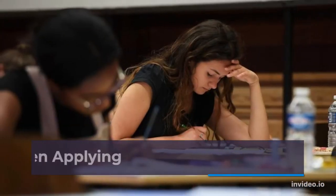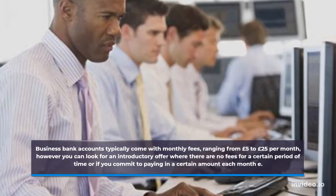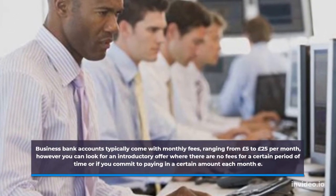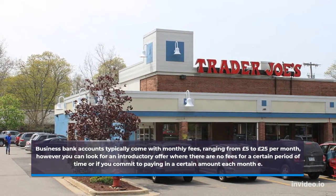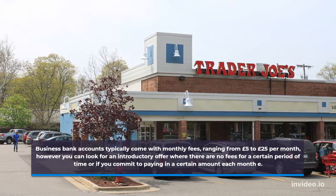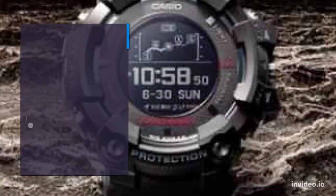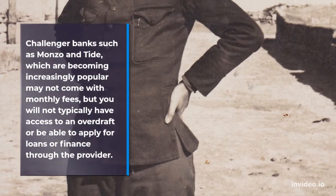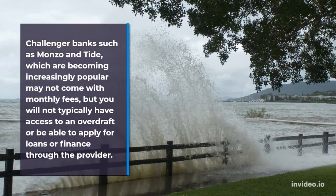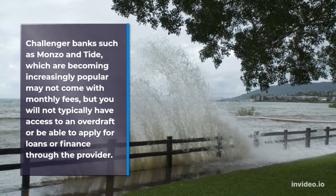What to look for when applying? Business bank accounts typically come with monthly fees ranging from £5 to £25 per month, however you can look for an introductory offer where there are no fees for a certain period of time, or if you commit to paying in a certain amount each month. Challenger banks such as Monzo and Tide, which are becoming increasingly popular, may not come with monthly fees, but you will not typically have access to an overdraft or be able to apply for loans or finance through the provider.